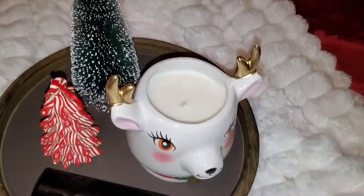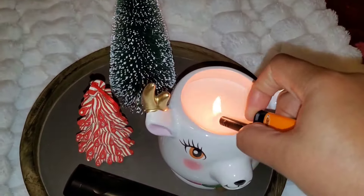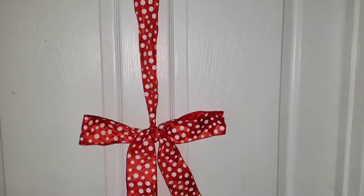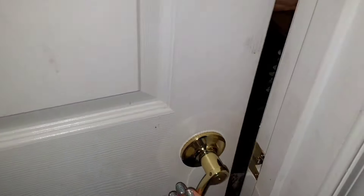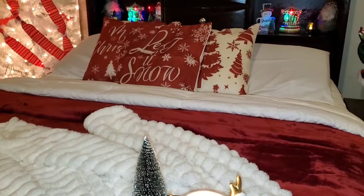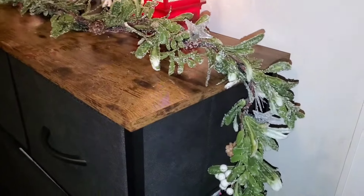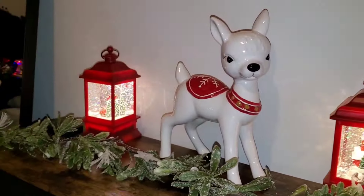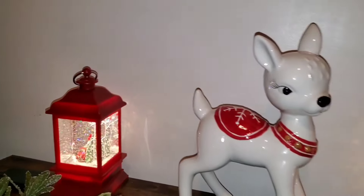I love having ribbon on the tree — it just gives it that extra festivity and extra vibes. I am so excited for all the festivities, Christmas spirit, and Christmas decorations. I've been watching Christmas movies all day every day, listening to Christmas music, and even while doing this I was singing and humming Christmas songs. My husband is sick of me but my kids are happy and I'm happy!